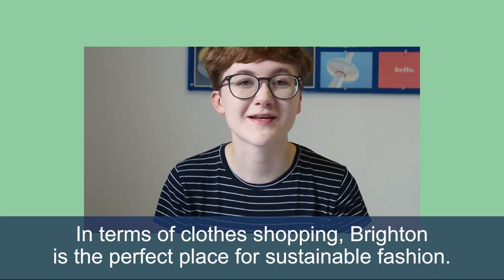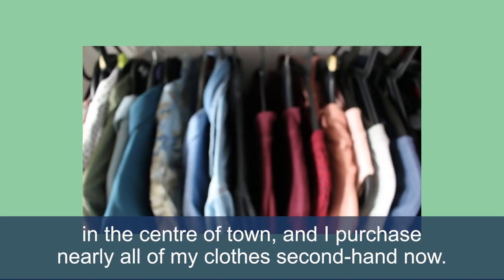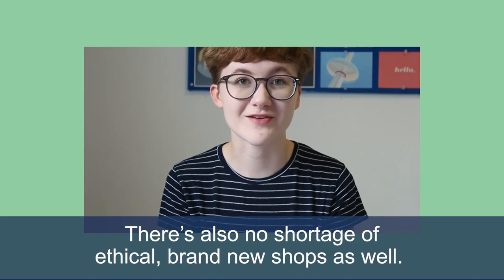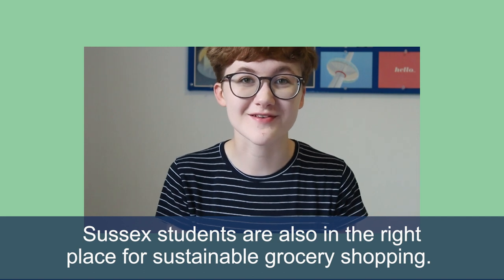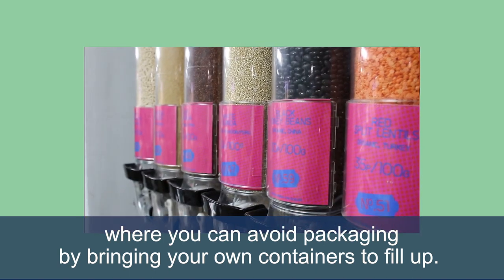In terms of clothes shopping, Brighton is the perfect place for sustainable fashion. We have a fantastic range of charity and vintage shops really nearby to the campus in the centre of town, and I purchase nearly all of my clothes second hand now. There's also no shortage of ethical brand new shops as well. Sussex students are also in the right place for sustainable grocery shopping. We have a number of low waste food shops and markets where you can avoid packaging by bringing your own containers to fill up.